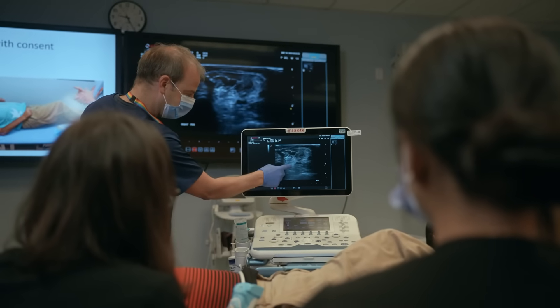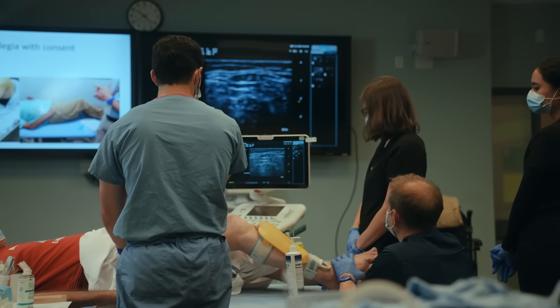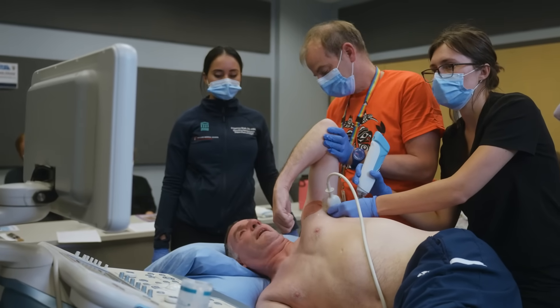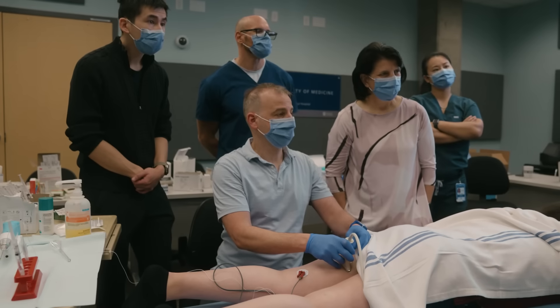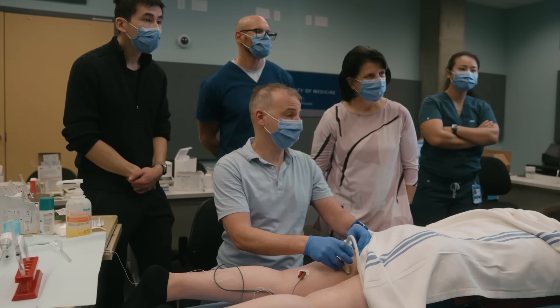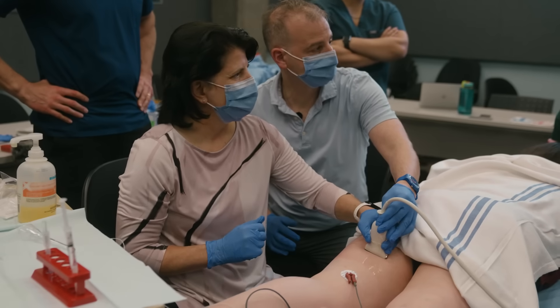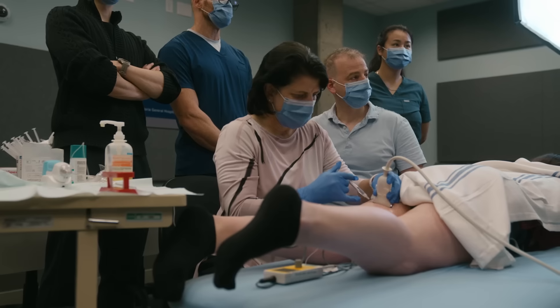To help train and educate medical professionals on cryoneurolysis and its protocols, Dr. Winston has developed a two-day training that is hosted multiple times per year. These treatment days allow visiting licensed practitioners from outside British Columbia and Canada to learn the application of cryoneurolysis in a regulated and learning-centered environment.